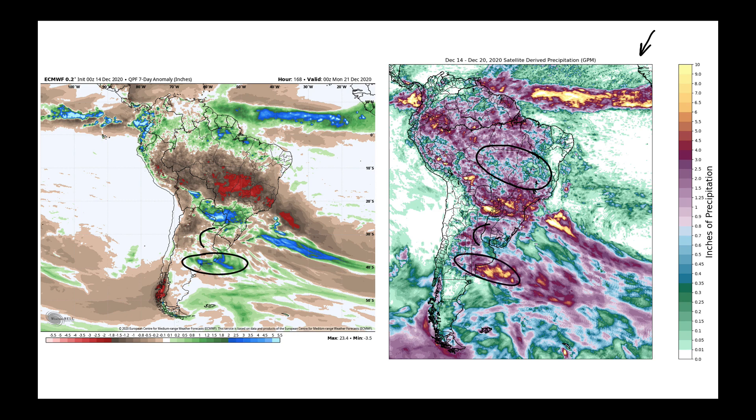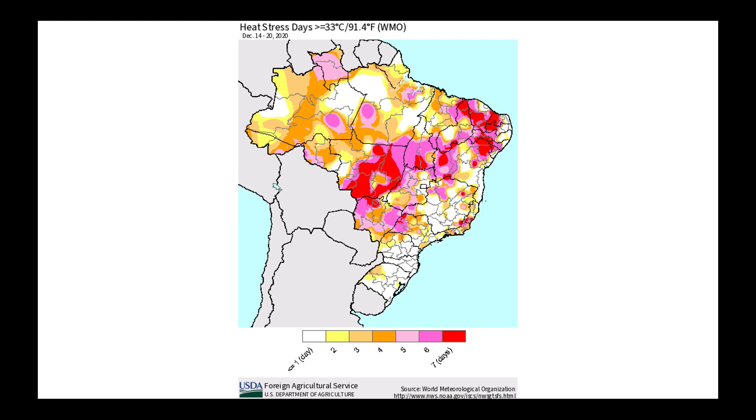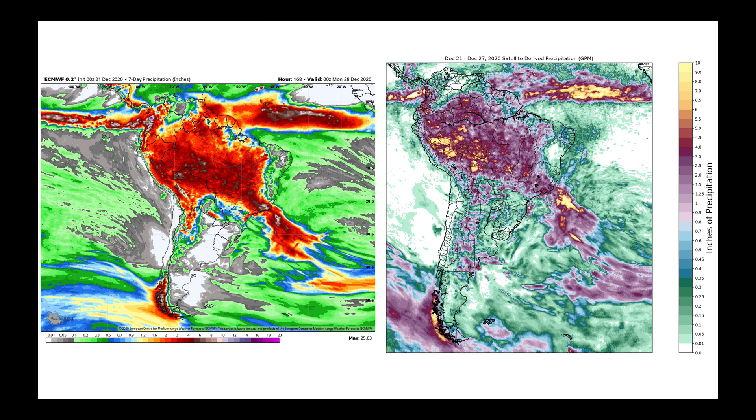My model evaluation here is just to see how well the European model has been doing. Remember, this was December 14th to the 20th. During that same time period when things were dry, we did accumulate about a week's worth of heat stress days. With the clear skies, temperatures getting well above 33 degrees Celsius or over 91 degrees Fahrenheit, it was quite hot during that time period. This would have marked the fourth drier time period in Brazil's central and northern growing areas that we've seen so far for the start of their growing season.